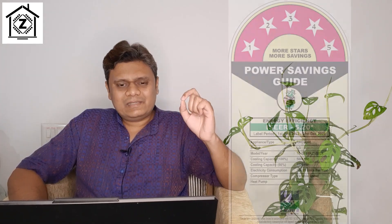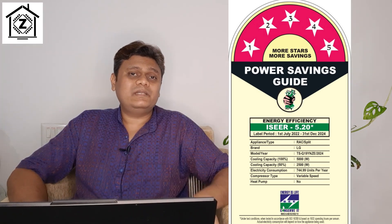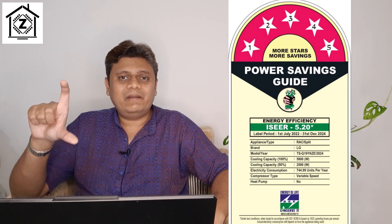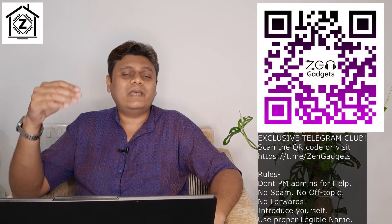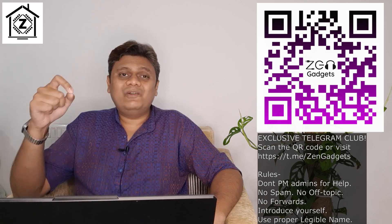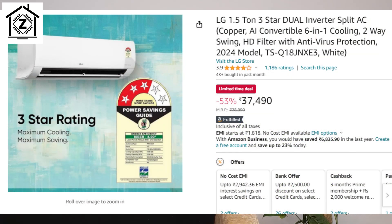In conclusion, I find there is absolutely nothing technically wrong with selling these 1.5 ton chore size ACs because the cooling capacity wattage is already written on the star rating sticker. It is just us customers who are not paying enough attention when purchasing. However, on the contrary, manufacturers and sellers should stop advertising these cut-size ACs as 1.5 ton. It would not be very difficult to make a separate category of 1.2 to 1.3 ton and put all these chore size ACs in that category.